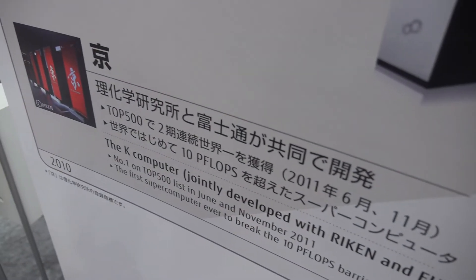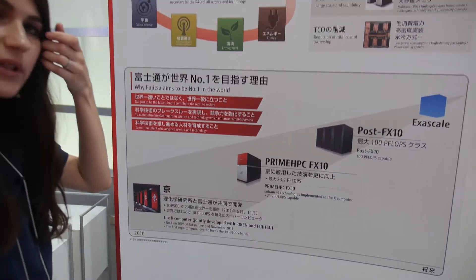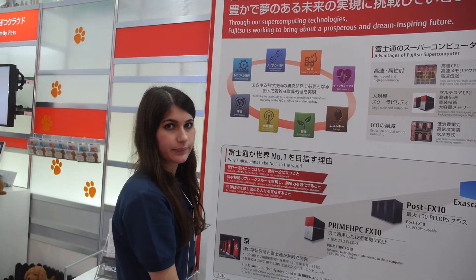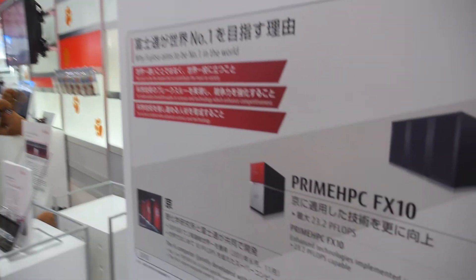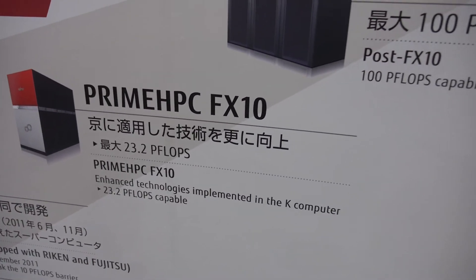In this K-Computer, we use 88,000 CPUs. How big is this machine? It's like a 10 petaflop supercomputer. It takes about 50 meters and 864 racks. And this is in Japan? Yes, in Kobe.